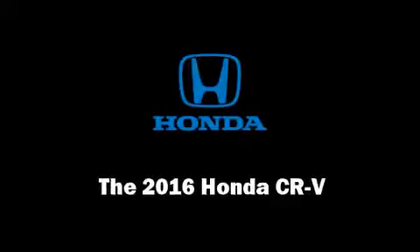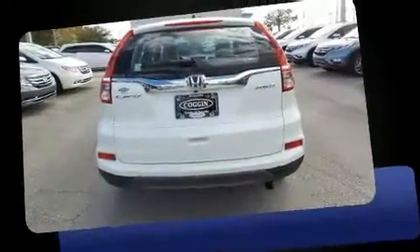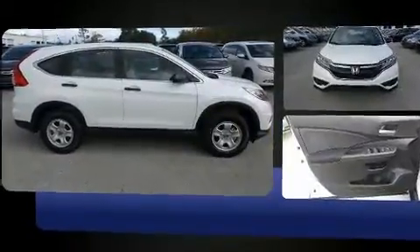Discerning drivers will appreciate the 2016 Honda CR-V. Under the hood, you'll find a four-cylinder engine with more than 170 horsepower. And for added security, Dynamic Stability Control supplements the drivetrain.